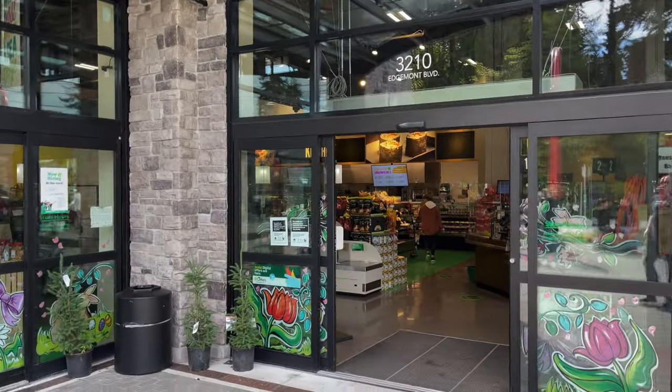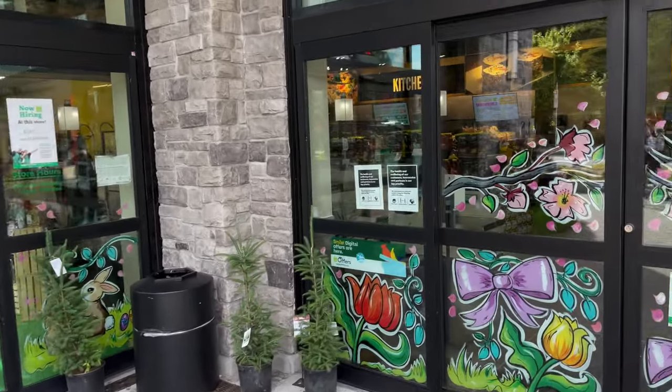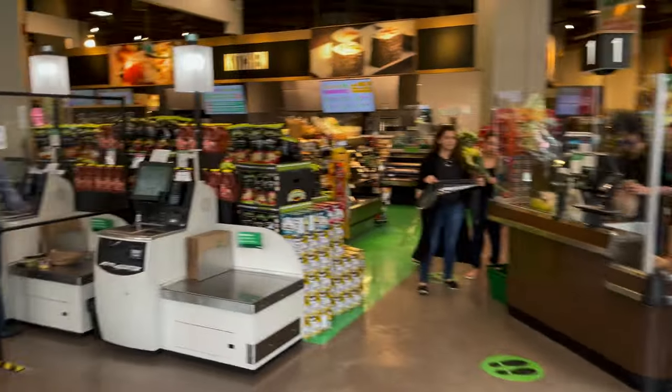Hey everybody, we are here at the Thrifty Foods supermarket in Lonsdale, North Van. Let me show you what it looks like. The Thrifty is more of an upmarket store, a little bit less cheap.